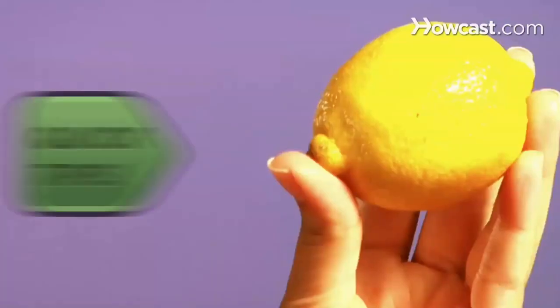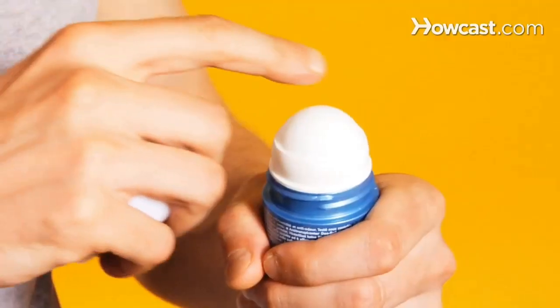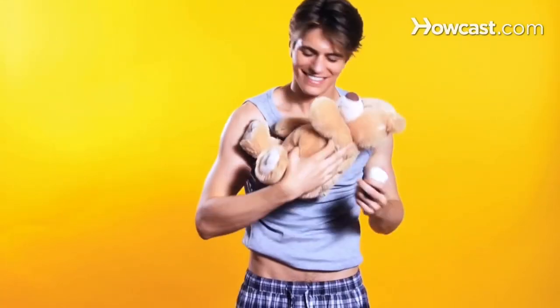Chapped elbows? Quick Tips: Rub them with half a citrus fruit before moisturizing. The acid can help exfoliate the skin. Smooth. Nicked yourself? Quick Tips: Swipe some antiperspirant on your fingertip and hold it on the cut. The aluminum chloride will slow the bleeding and help it clot. Handy. Swampy pits? Quick Tips: Apply antiperspirant before bed to give your skin time to absorb it. Nice.